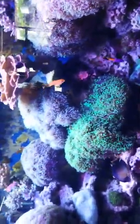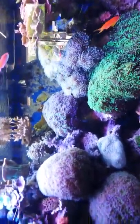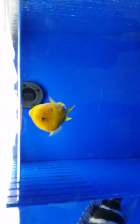Once again, this is the Fish Factory down in PA, Philadelphia. Beautiful. Look at these guys — Frontosa. All different kinds of Frontosa.